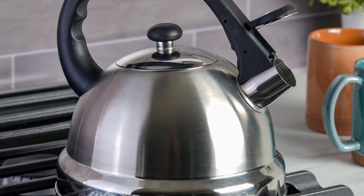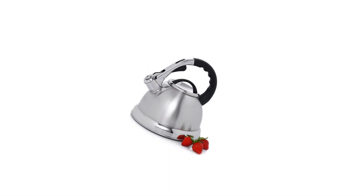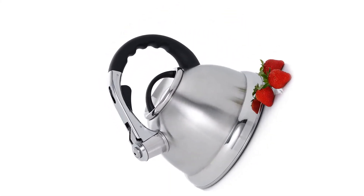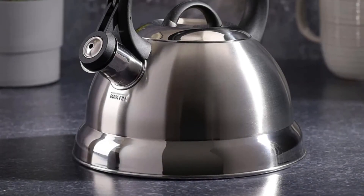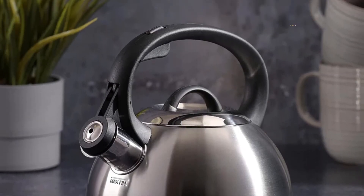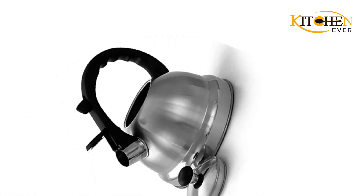Reviews are positive overall, with hundreds of customers awarding it 5 stars. Another key feature is the spout cover, which flips up easily with the touch of a trigger button. The kettle also emits that signature whistle when the water is ready, whether it be for tea, hot chocolate, or more. Keep in mind, however, that hand washing is recommended as opposed to the dishwasher.